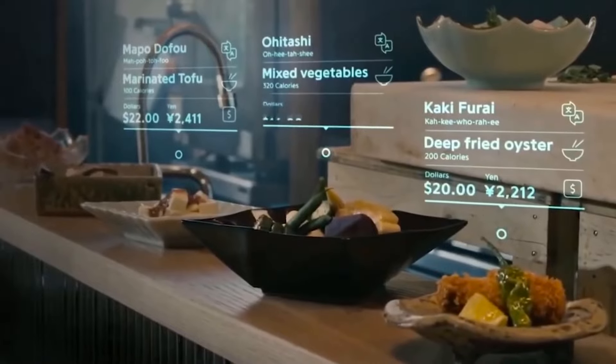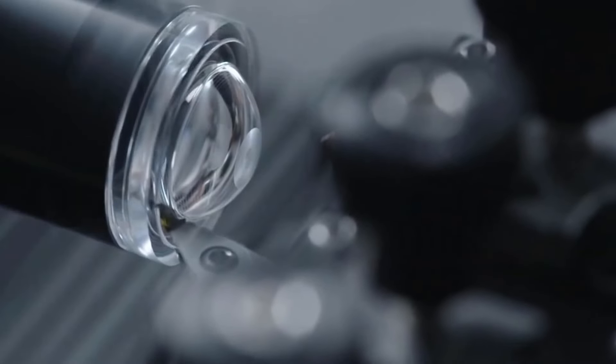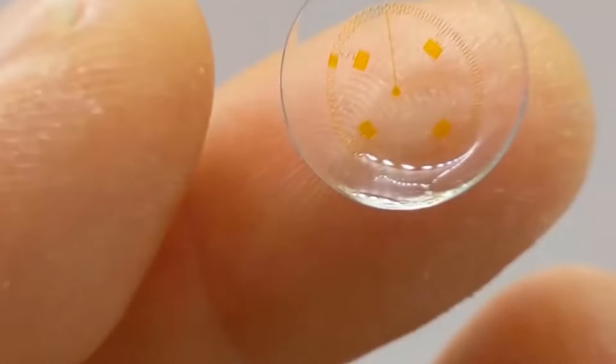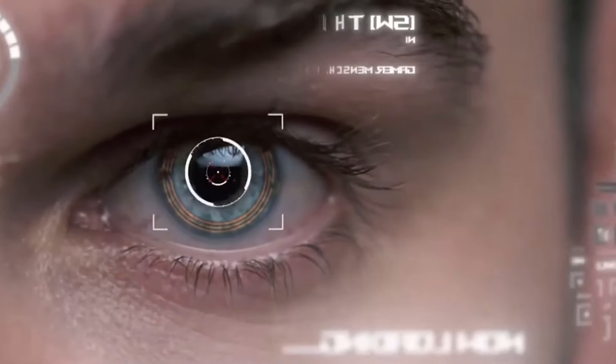Beyond their conventional spy applications, contact lens technology has evolved to incorporate smart features. A notable example is Samsung's exploration into the development of smart contact lenses, which could potentially offer applications such as augmented reality. This aligns with a broader trend indicating that high-tech contact lenses may one day replace smartphones.